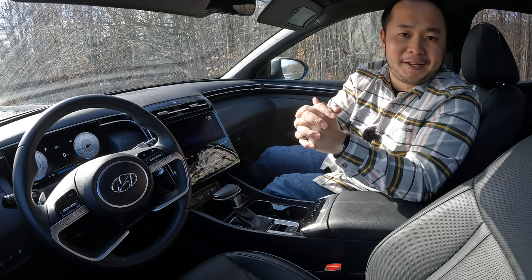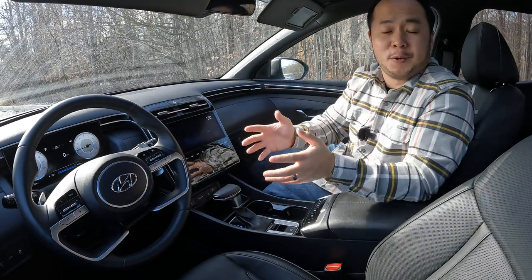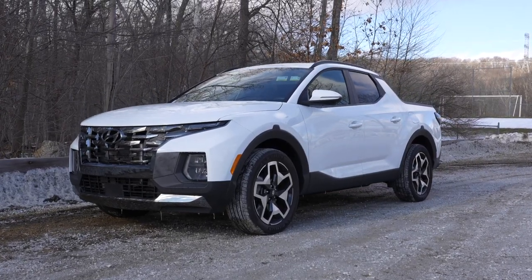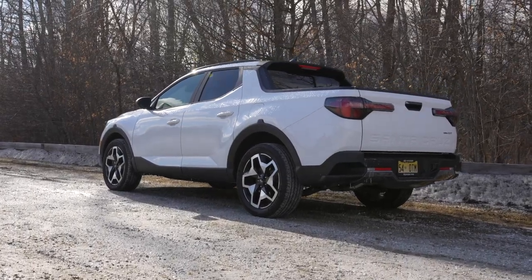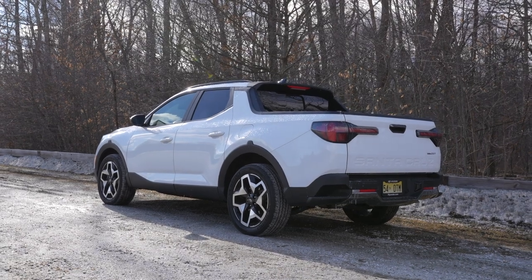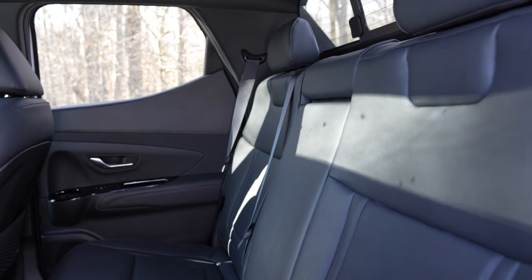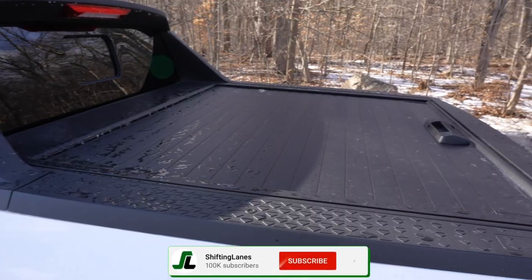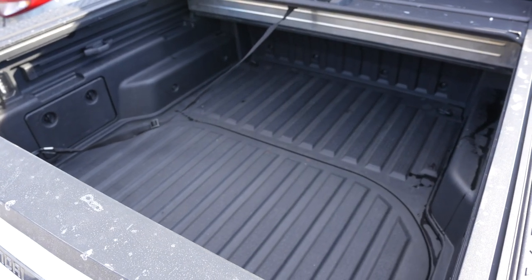Welcome to Shifting Lanes. For this video I want to give you my review of Hyundai's first pickup truck — they don't call it a pickup truck, they call it a sport adventure vehicle. I want to share my likes and dislikes so you have a better idea before you buy. If you learn anything new or have feedback, comment below, and hit that like, subscribe, and notification bell.